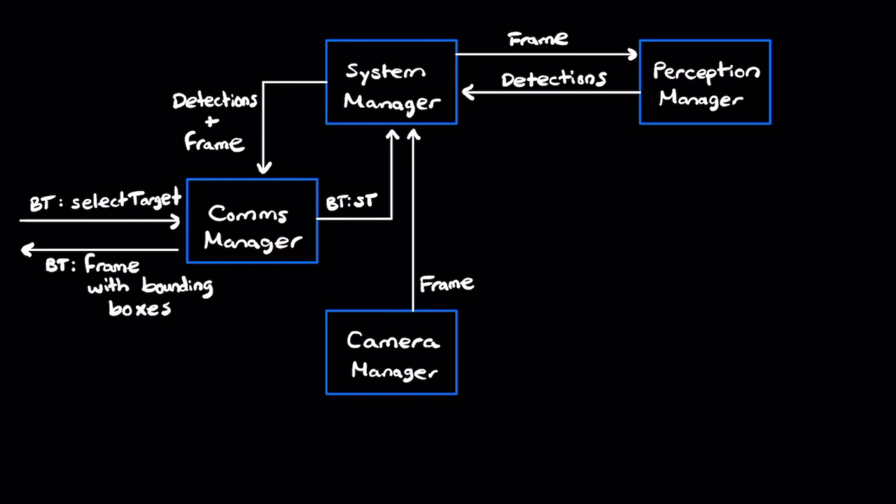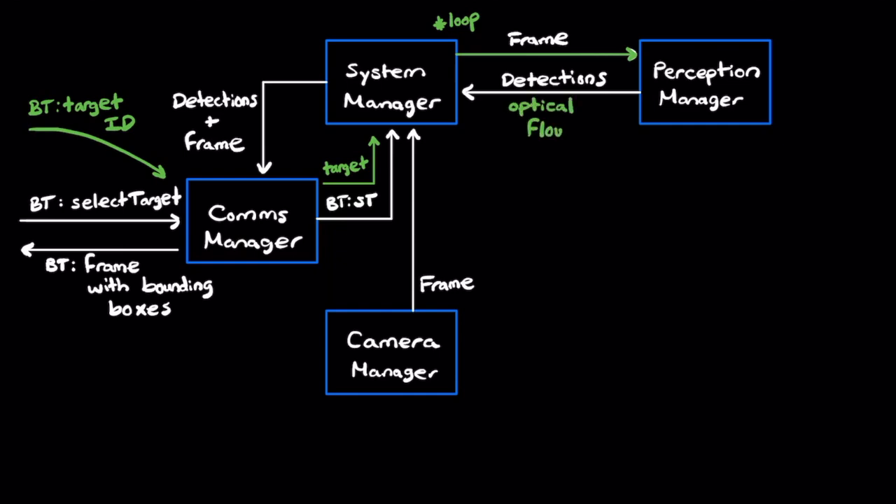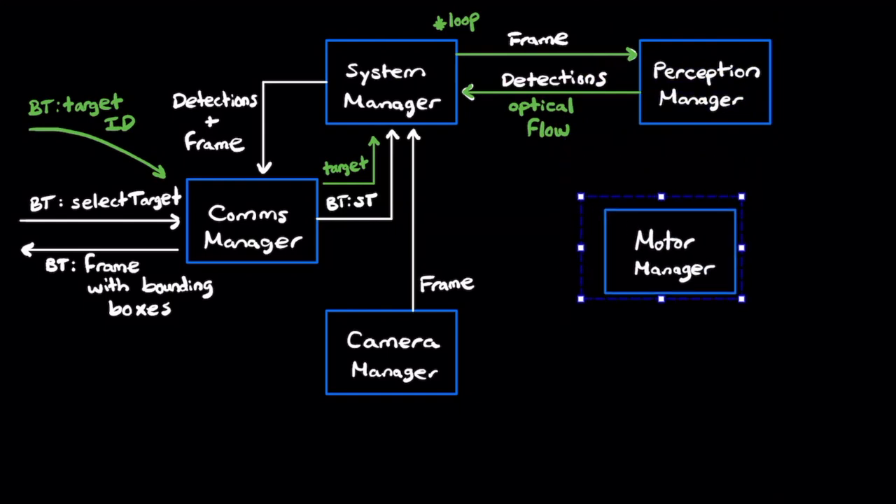Once the user receives this annotated frame, they will select the target they would like tracked and send that information back to the InFrame system, where it will be processed and the current filming term will begin. Any filming term consists of the following set of operations: first, the camera manager will take an image of what the physical camera currently sees, pass that over to the perception manager, where object tracking will be conducted and will output a set of optical flow vectors.